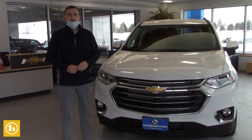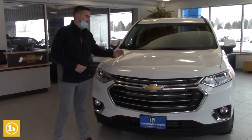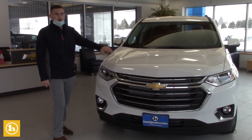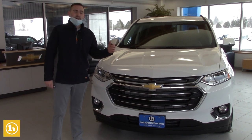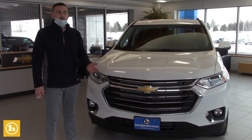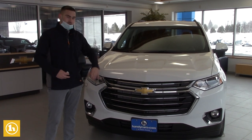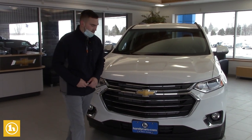I just wanted to make you a short video to follow up in regards to this Traverse that you got some numbers on and some information. I just wanted to make a video to show you around the vehicle. I know you haven't had a chance to see one up close and personal yet or go on a test drive, so I figured I'd try to help you out, just show you a little bit more and help you with your decision making.